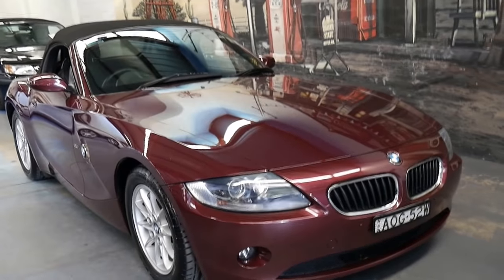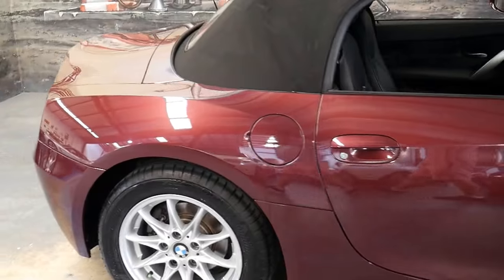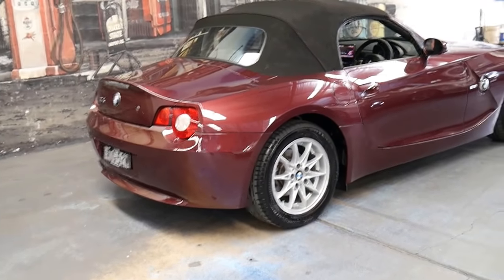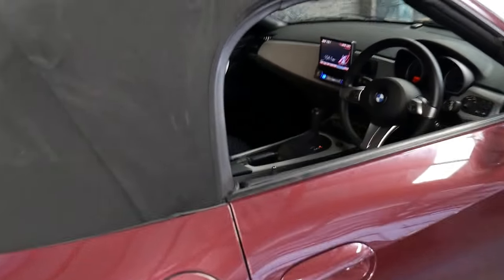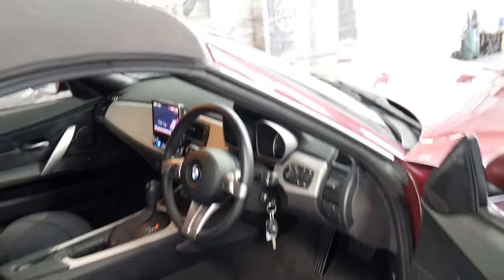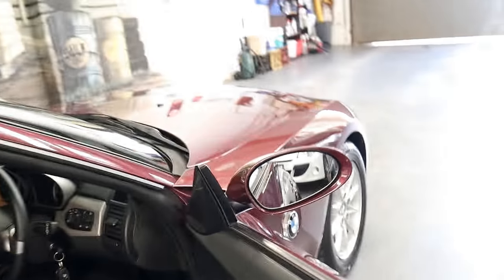This 2005 BMW Z4 is in absolutely beautiful condition and it's only done 69,000 kilometers since new. It comes in a very interesting color combination — I believe it's called Merlot, like the wine, and it's metallic with a black interior. It has two original remote keys and starts and drives absolutely beautifully. It would have to be one of the best available.